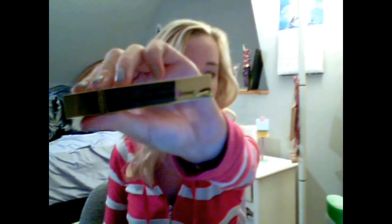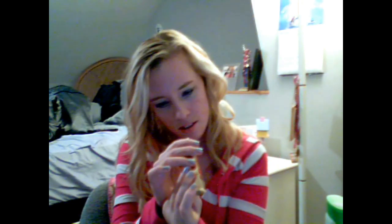I got this Sally Hansen Lip Inflation Extreme, and I'm not sure what the color is. I have it on now — it's like clear, with a little pinkish to it. I haven't really noticed it working, but maybe I have to give it time because I just put it on before the video. Can you tell? No, I don't think you can.